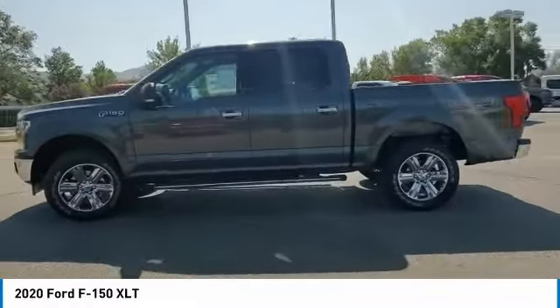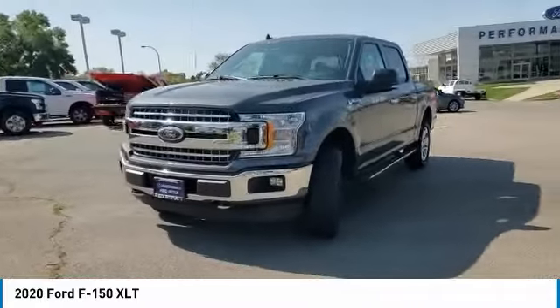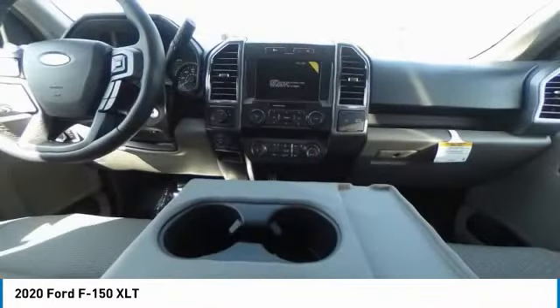Four-wheel drive, tire pressure monitor, aluminum wheels, remote engine start, brake assist, stability control, daytime running lights, engine immobilizer, fog lamps, four-wheel disc brakes.